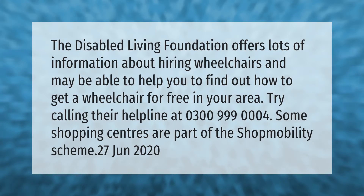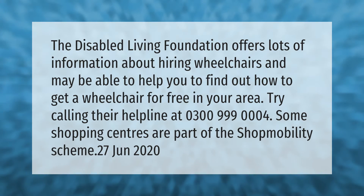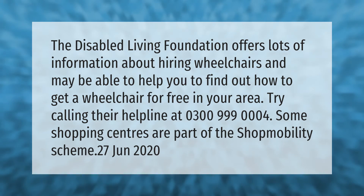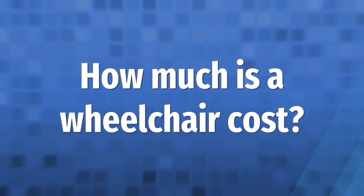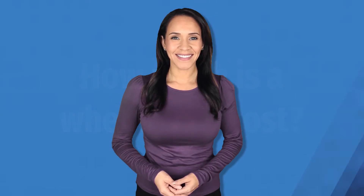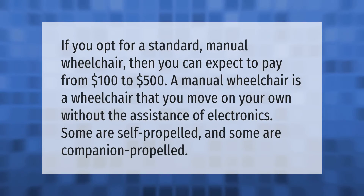The Disabled Living Foundation offers lots of information about hiring wheelchairs and may be able to help you find out how to get a wheelchair for free in your area. Try calling their helpline at 0300-999-0004. Some shopping centers are also part of the Shop Mobility scheme.